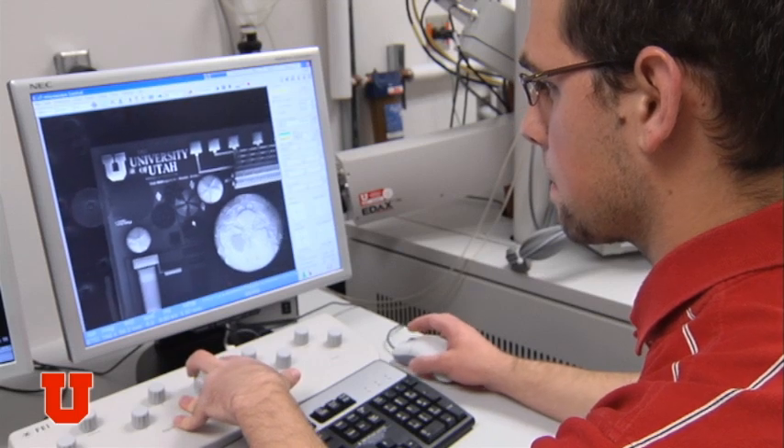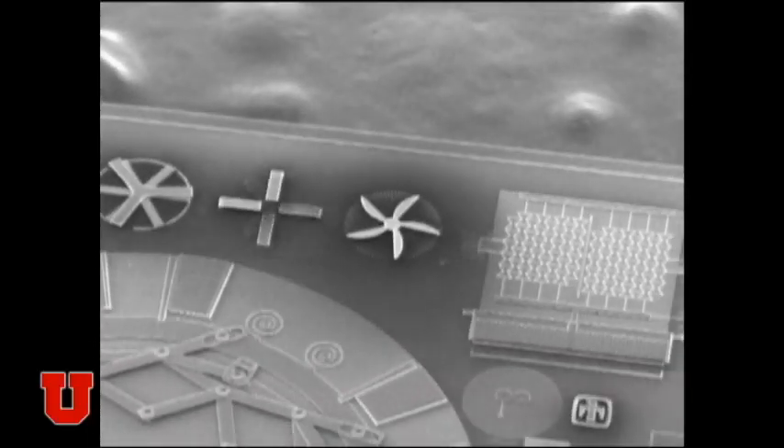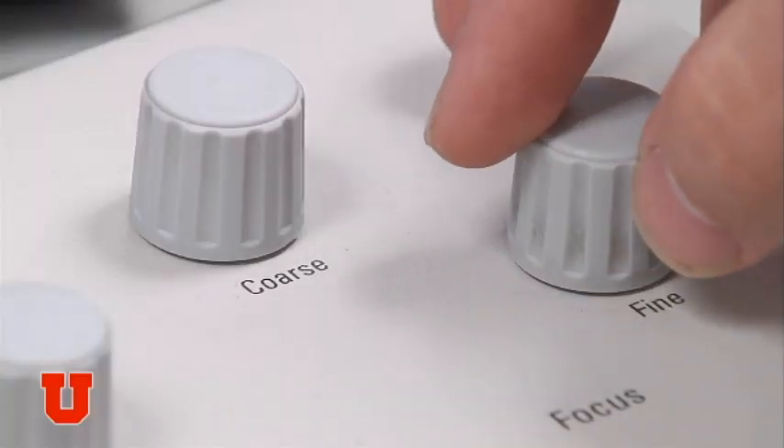Students, when they first come to the University of Utah, typically don't know very much about the small devices. They're thinking big engineering projects, and they start taking classes and getting more interested in that. I did choose the university because I noticed that they had a great engineering program.